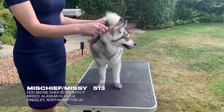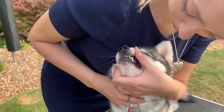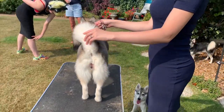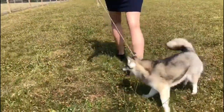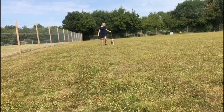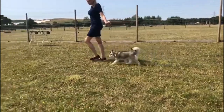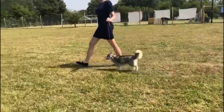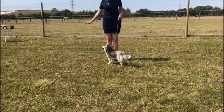We now have Alaskan Klee Kai 513, HD's Maybe She's Born With It, Mischief, owned by Elena from the UK. She's got three of them right there in the background cheering on Mischief. Alani says that unlike most Klee Kai, Missy does not like to walk, and as such, being a mere 10 pounds and toy size, she has come with an ingenious tactic: upon where she walks, she will launch herself into the arms of her owners. She is that toy variety.